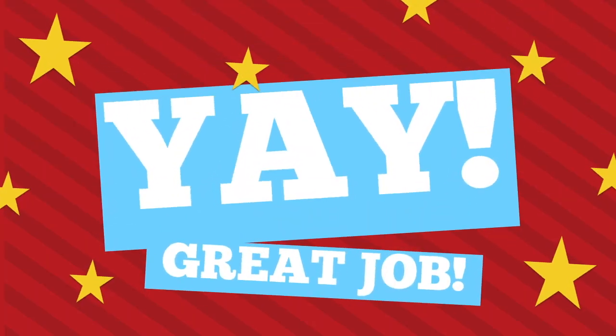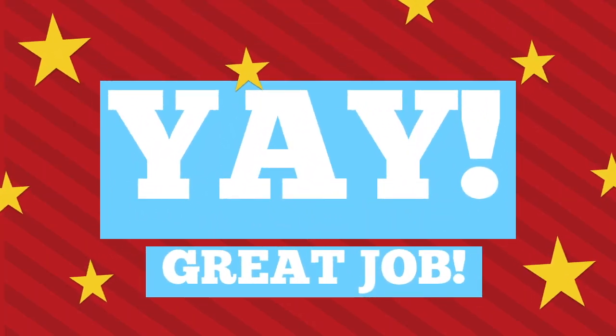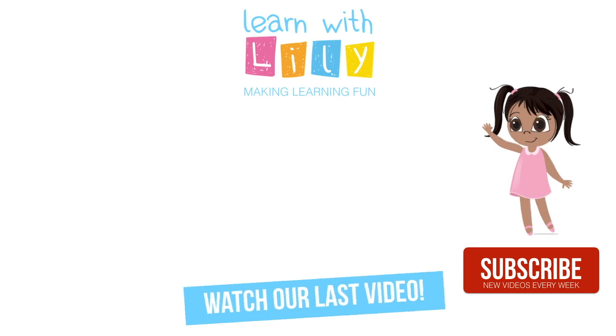Yay! Great job! Thanks for singing with me! Thanks for watching! Be sure to check our last video out and don't forget to subscribe and like for new videos every week! Bye!